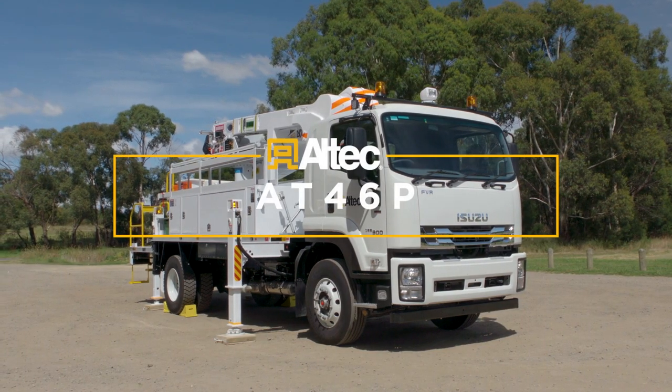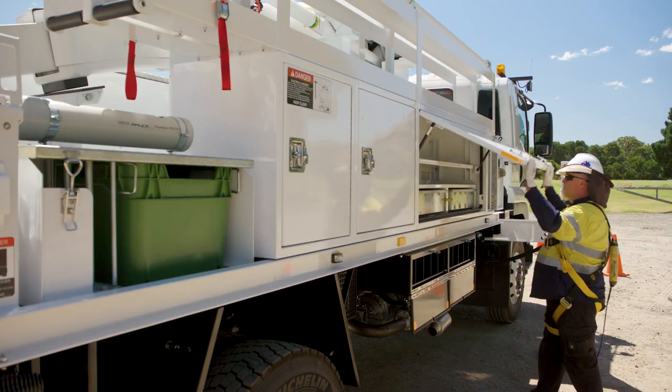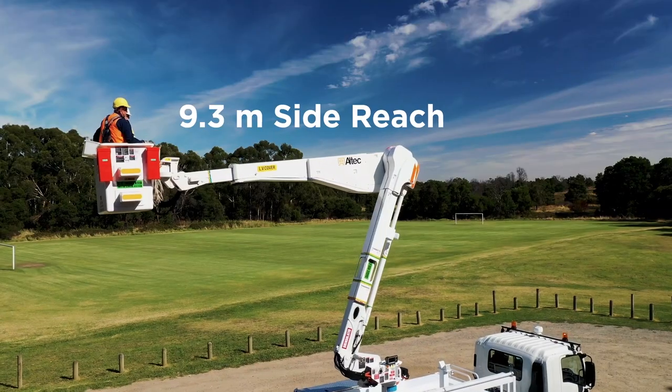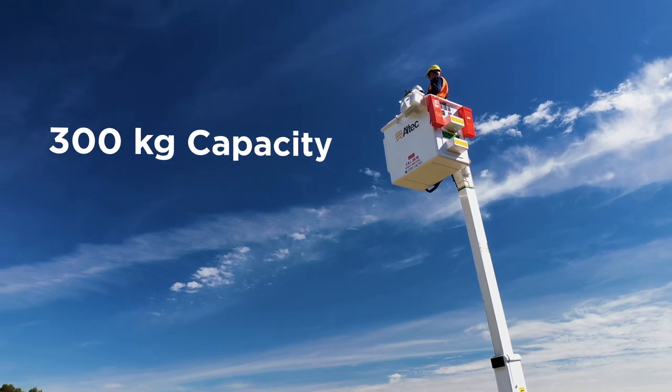Introducing the all-new AT46P from Altec. With ample storage for all your equipment, this unit features a 15.4-metre working height, 9.3-metre side reach, and a 300-kilogram bucket capacity.